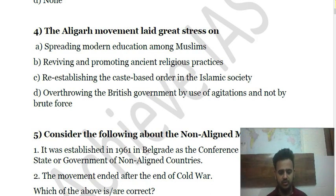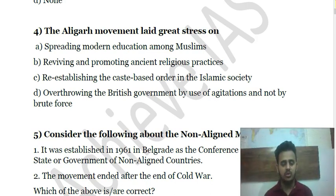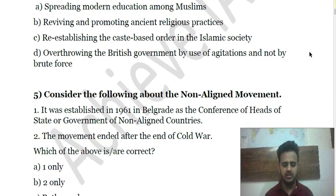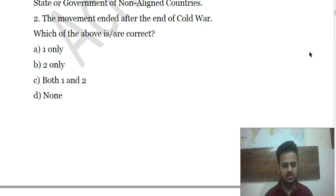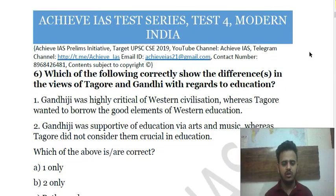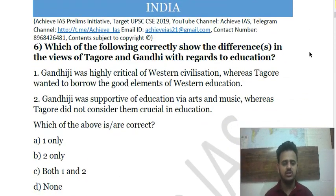Question 5: Consider the following statements about the Non-Aligned Movement. First, it was established in 1961 in Belgrade as the Conference of Heads of State or Government of Non-Aligned Countries. Second, the movement ended after the end of the Cold War. Choose the correct answer.